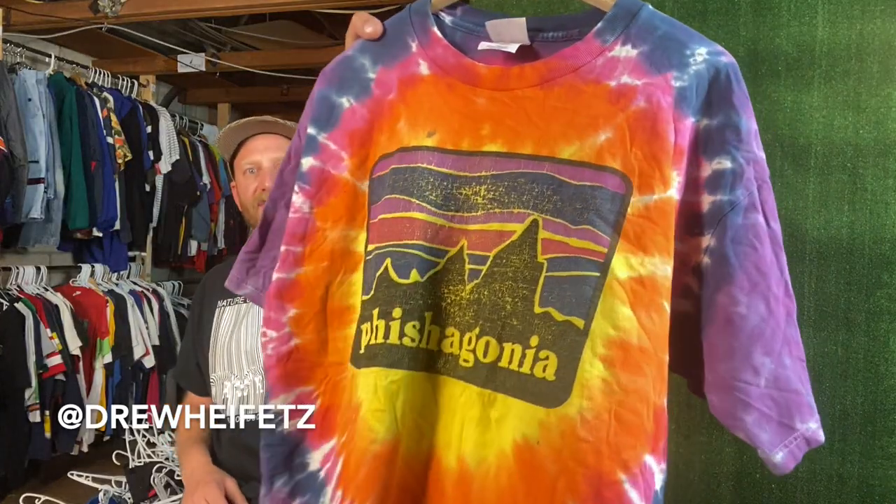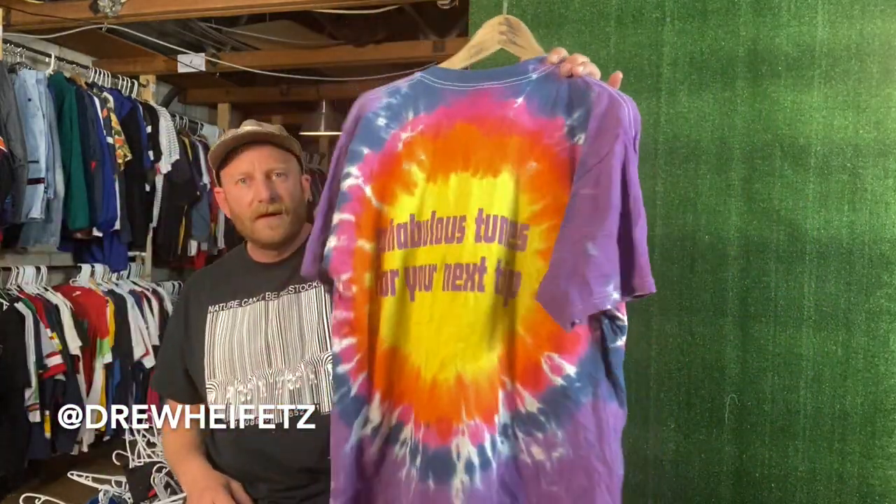I have more, I'll do another video on some more tees, but those are kind of my favorites. Just wanted to share with you — good old Fishagonia spoof tie-dye. It says 'fabulous tunes for your next trip, take the tab of acid, go down the hole.' Thank you guys for tuning in, please like this video. Follow the channel, go watch my oldest Patagonia video with my whole entire collection — it's like a half-hour video, I show so much great vintage Patagonia on there. See you guys on the next one.